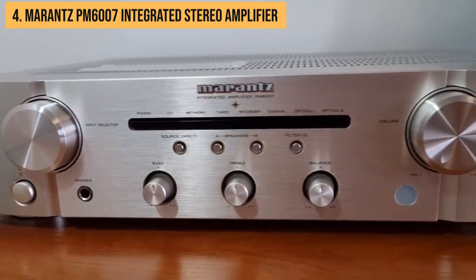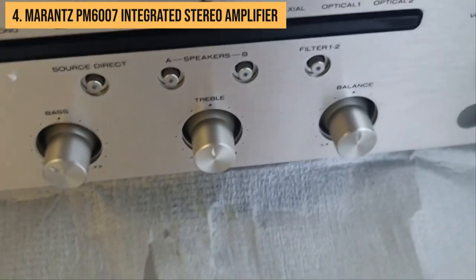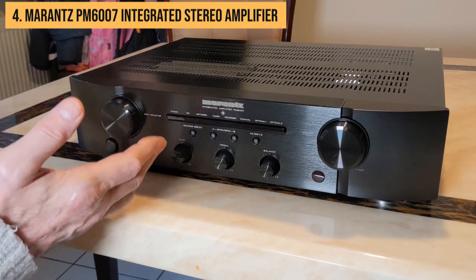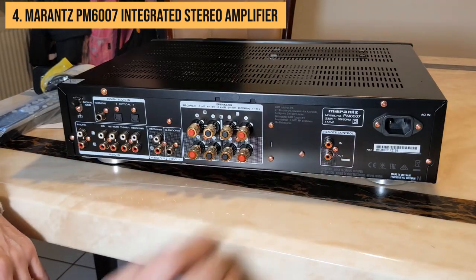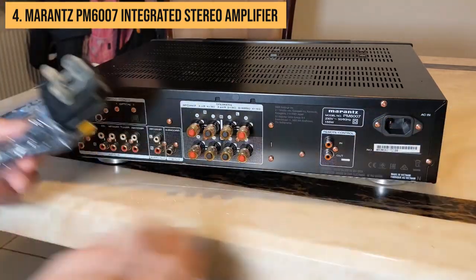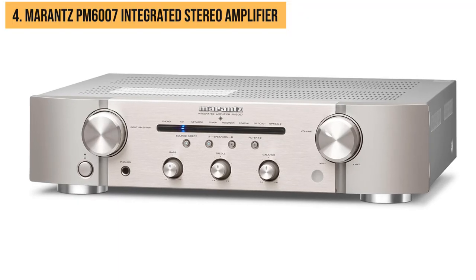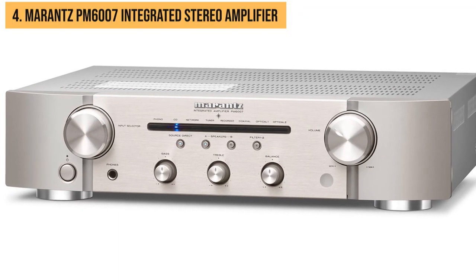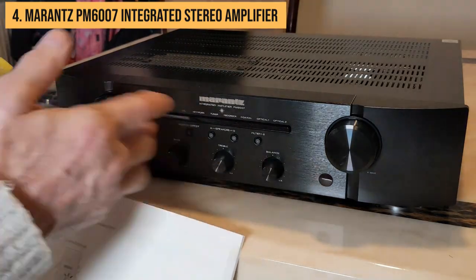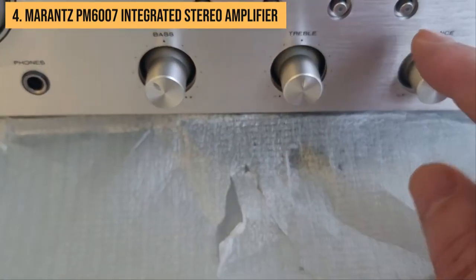And let's not forget about the build quality. This amp isn't just audio candy for the ears — it's also a feast for the eyes and fingertips. It sports a solid aluminum front panel and heavy metal knobs. The PM6007 oozes the kind of quality that'll make you want to give it a loving pat every time you walk by. Now, there's no phono input on this one — no vinyl love without a separate phono preamp. But with everything else this amp brings to your listening space, it's hard not to be smitten.